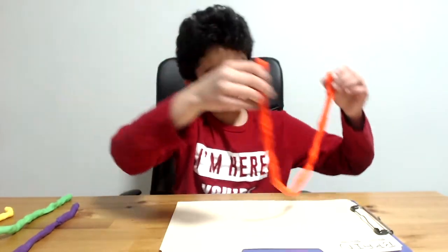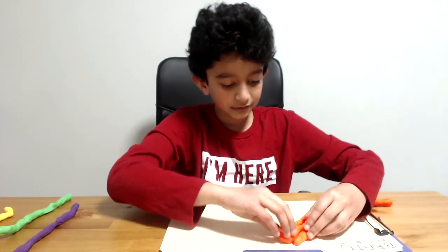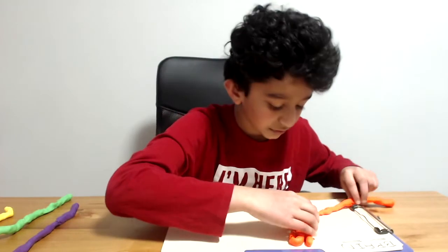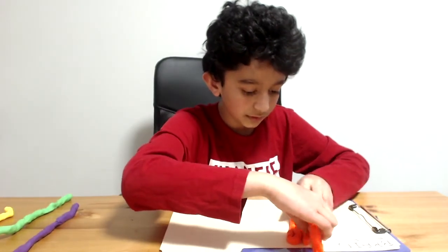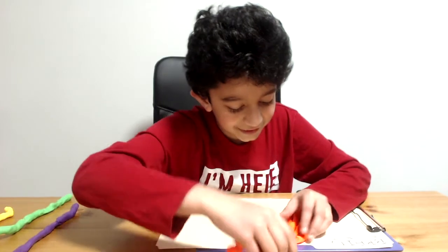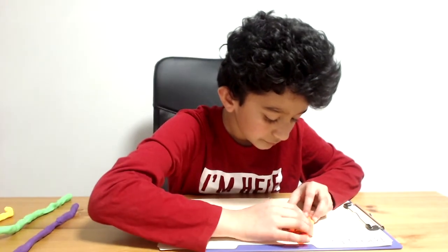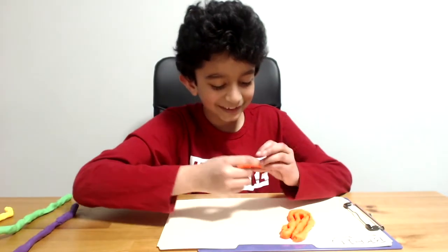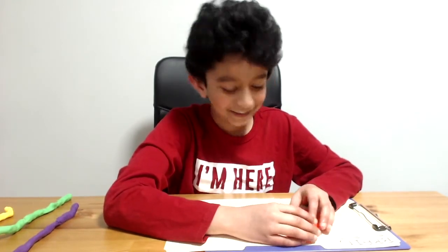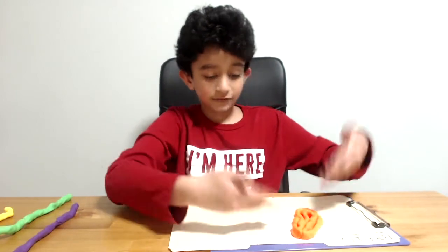So here's a really long one for the frontal lobe. Let's just start like this, then loop it around like this. Let's try to curve it a little bit — I'm just trying to follow the lines here. I'm going to put this right here. And there — that is the frontal lobe done.